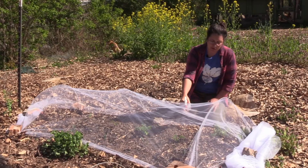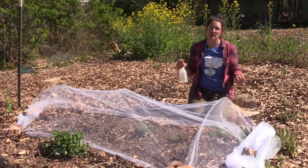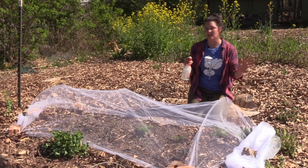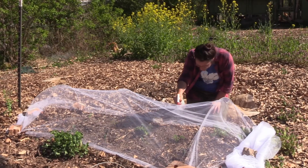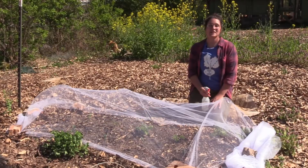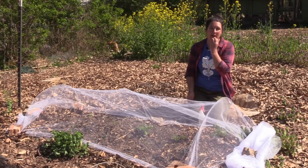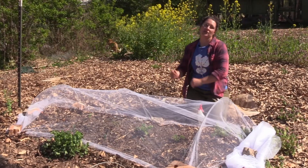The important thing is to spray the plant until it starts to drip off — that's the secret sauce: spray until it drips, and then you're done and can move to the next plant. Obviously these are really small plants; the larger the plant the more spraying you'll need to do, but spray until it drips off and then move to the next crop.